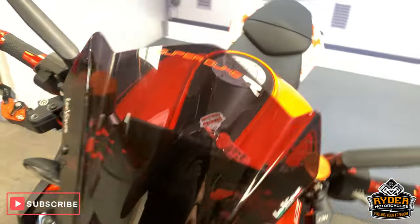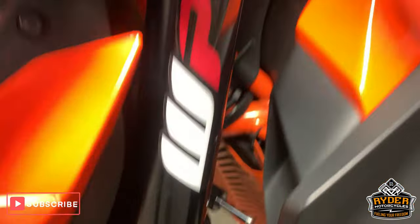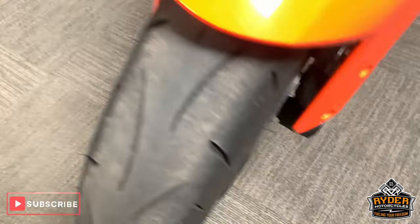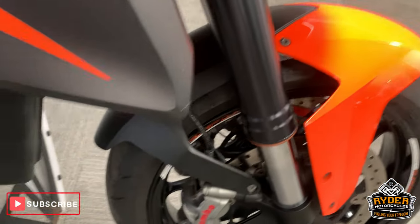Starting off at the front: nice tinted screen. Nice headlight, no marks in it. Forks are all good, very good condition all the way around. Good discs, really very very good condition. Sorry about the noise in the background — it is our workshop.